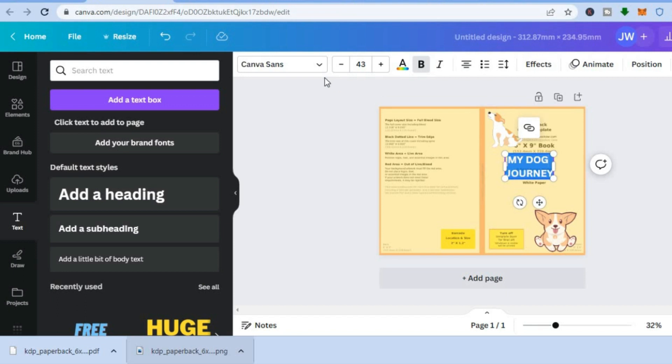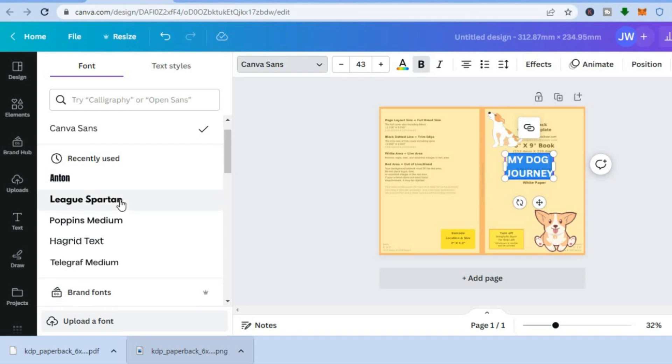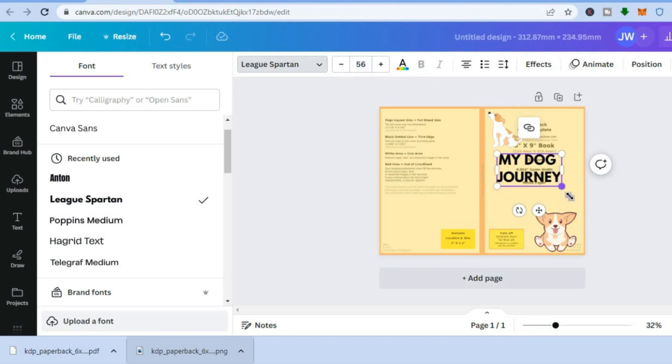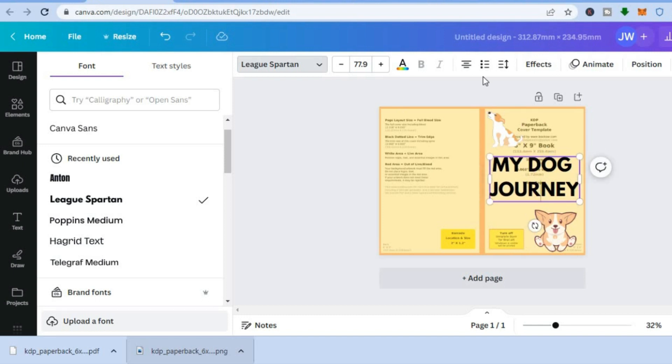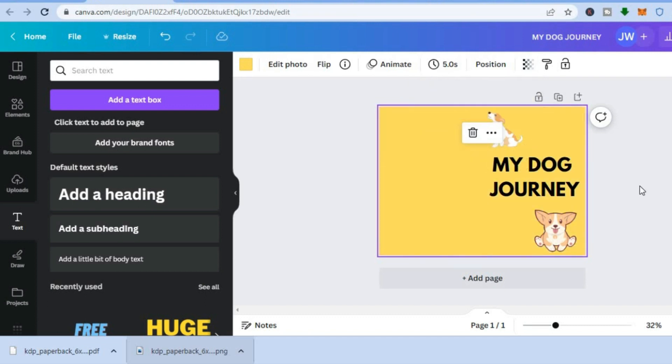You can change the font style by tapping where you see the font name on your screen, and you can also change the size of the font — either by typing a value or by pulling on the text box. Once the text is to your liking, tap on the entire canvas again, tap on 'Transparency,' carry it to zero, and you can see how your book cover looks.